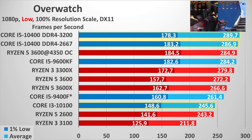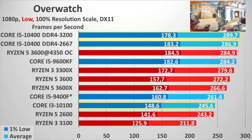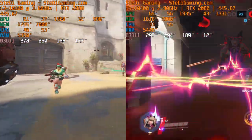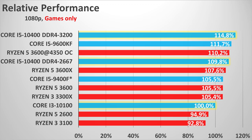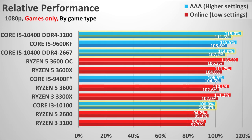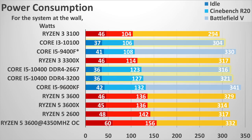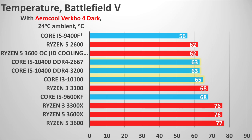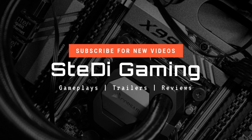Should you bother overclocking the Ryzen 5 3600? Most likely no — just spend the difference on a larger cooler and buy a Ryzen 5 3600X, then run Precision Boost Overdrive; you'll likely get the same performance with less hassle. As for the new Intel processors: the Core i5-10400 is worth consideration, though it has strong competition from the Ryzen 5 3600 and 3600X. The Core i3-10100 is simply not worth it against the Ryzen 3 3100 or 3300X, unless you need a compact system with just the integrated GPU. Like, subscribe, and support us on Patreon if you'd like.